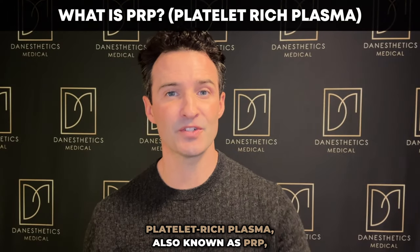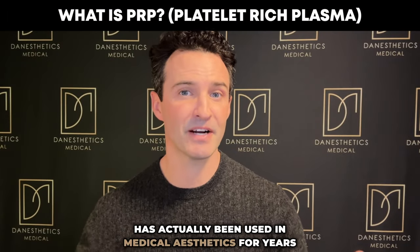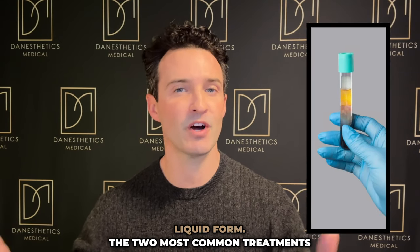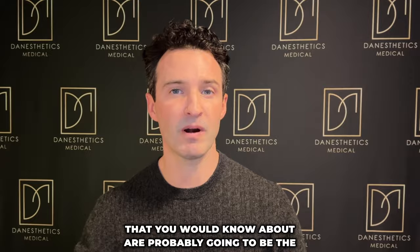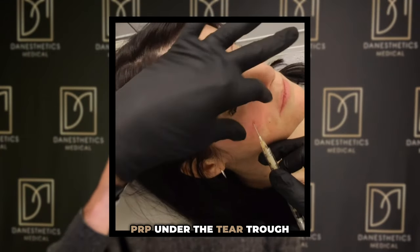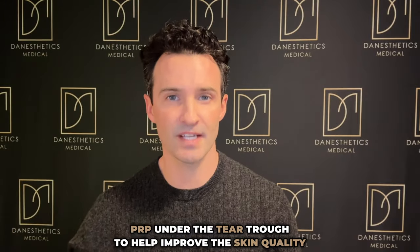Platelet-rich plasma, also known as PRP, has actually been used in medical aesthetics for years now, but we've been using it in liquid form. The two most common treatments you would know about are probably the vampire facial, or placing a little bit of this PRP under the tear trough to help improve the skin quality there.